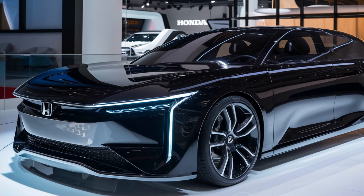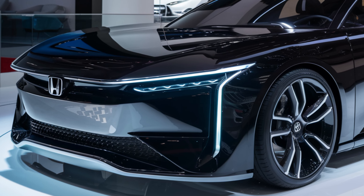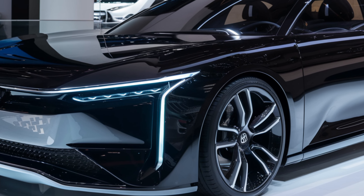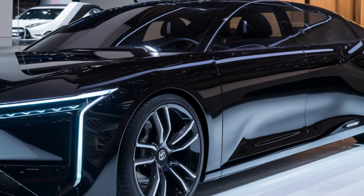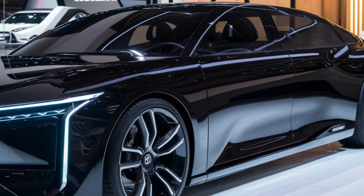Hey everyone, welcome back to the channel. Today we're taking a deep dive into the all-new 2025 Honda Accord. This mid-size sedan is a staple on the road, known for its reliability, comfort, and efficiency — but has the 2025 model year brought any exciting changes?